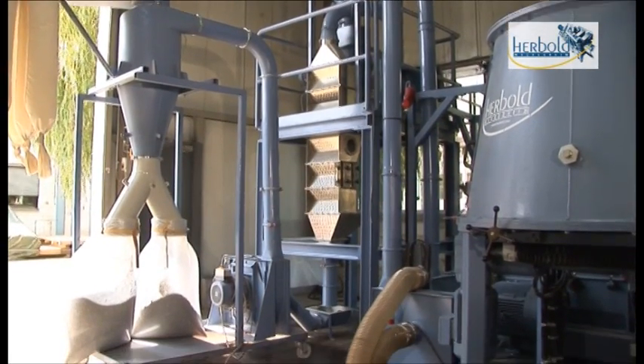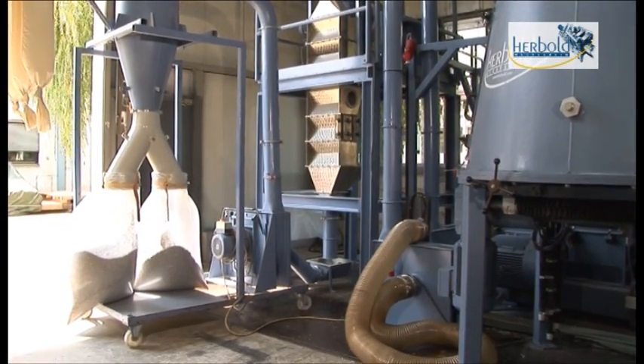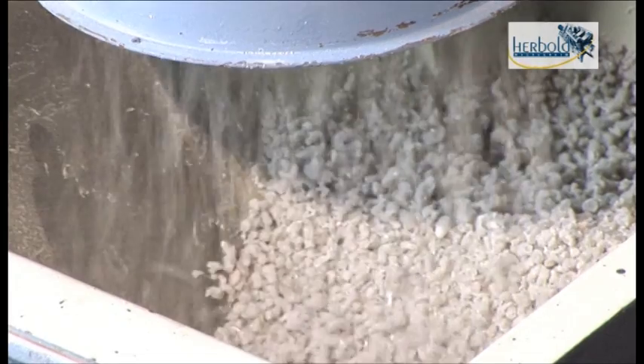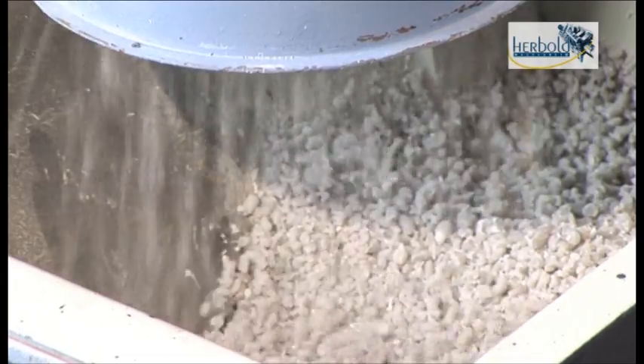Due to the extremely short dwell time, thermal decomposition is minimal. This makes the process ideal for sensitive thermoplastics.